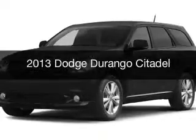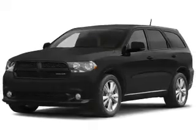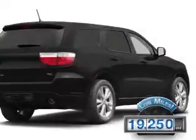This is a used 2013 Dodge Durango. Grab life by the horns. It's powered by all-wheel drive, engine, and an automatic transmission. With fewer than 20,000 miles, this vehicle has a long road ahead.